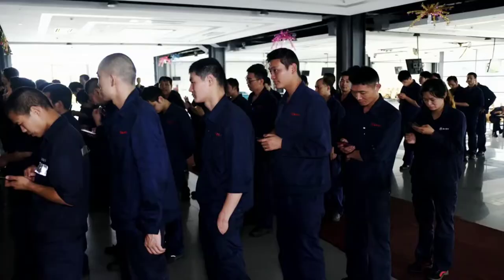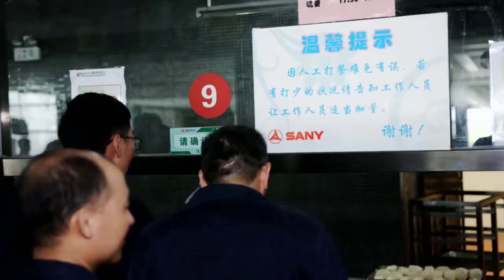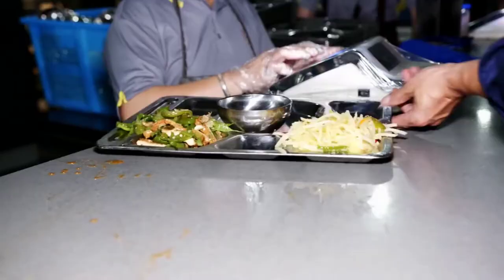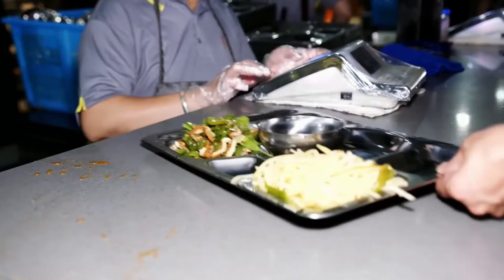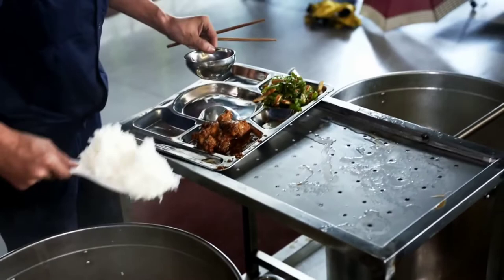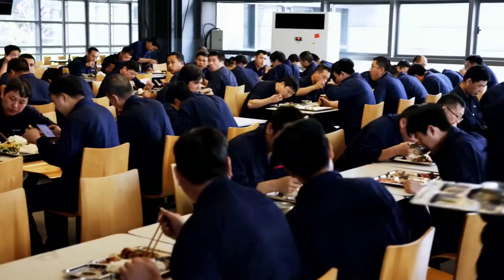Workers head to the canteen in an orderly fashion — not a requirement, but certainly desired, as everyone here feels more comfortable with a certain orderliness. One thousand six hundred people work here in one of the largest and most modern excavator factories in the world. Lunch is served in several shifts; workers can choose between three different meals. The price: one euro. Rice and soup are free. On average, a worker in Lingang earns 1,500 euros a month.